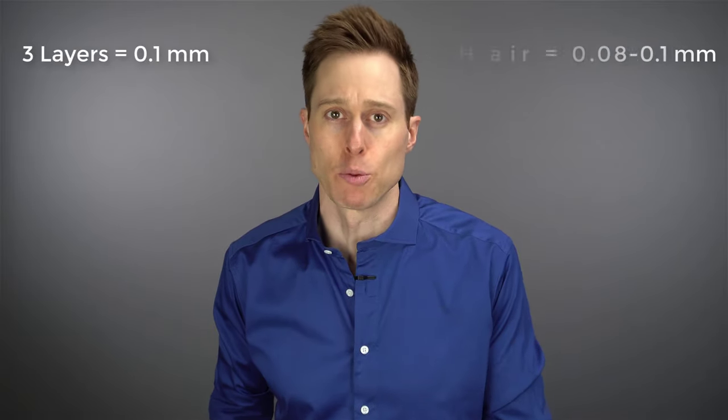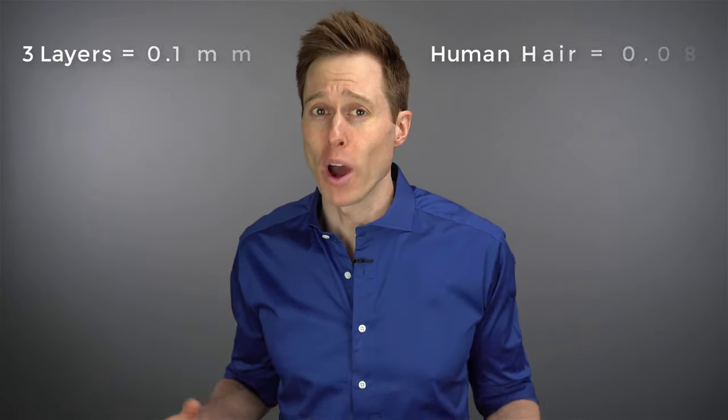The eardrum itself is composed of three very thin layers of tissue: the outer cutaneous layer, the middle fibrous layer, and the outer mucosal layer. All three of these layers combine to be only about 0.1 millimeters in thickness, which is about the thickness of a single strand of human hair. This leads to a quite obvious problem, which is that the eardrum is extremely easy to damage.